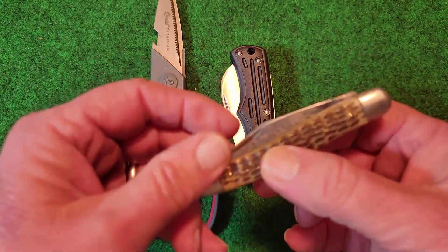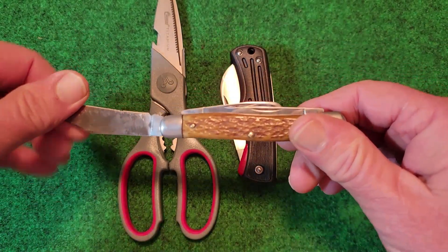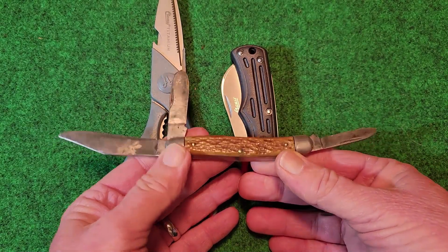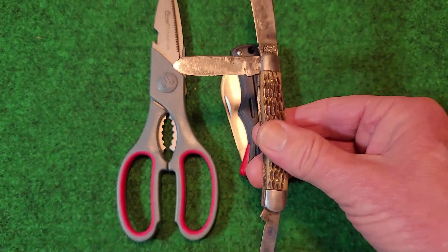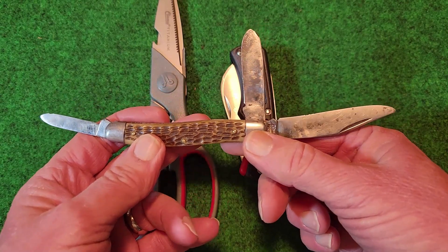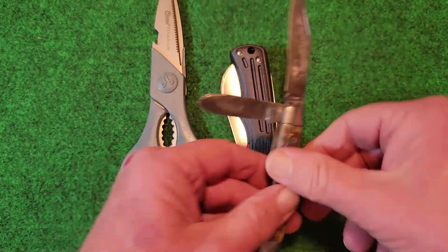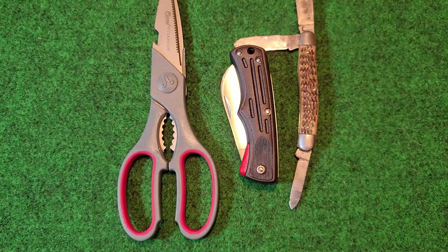I did a review on this — this is a Kloss Premium Stockman. The reason it's called a Premium Stockman is it does not have a sheep's foot blade. It is basically a cattle knife on a serpentine frame. The Kloss Cutlery pocket knives are believed to have been made by Case, and there may have been some other manufacturers. I don't believe they manufactured these in-house.